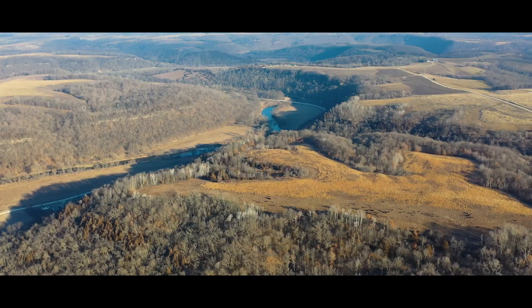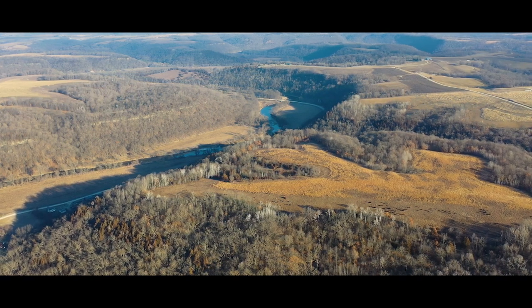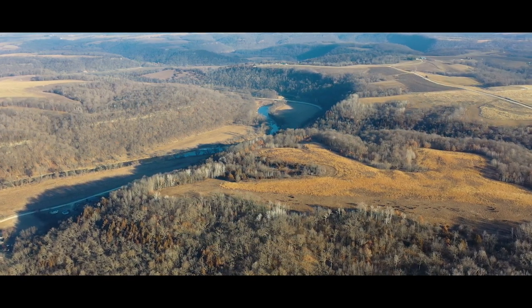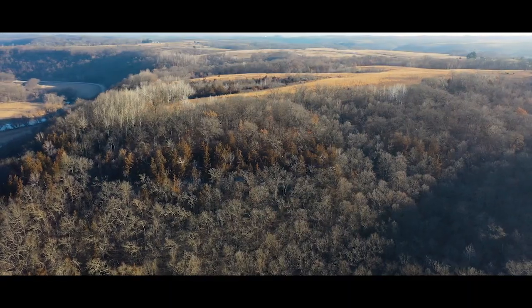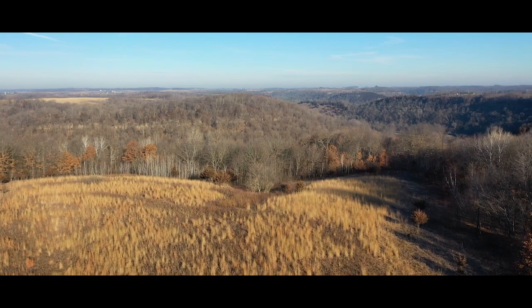With excellent proximity to the Upper Iowa River, multiple trout streams, as well as a short drive to an incredible amount of public land, this farm is the perfect investment in an area of the state that many have the opportunity to enjoy.